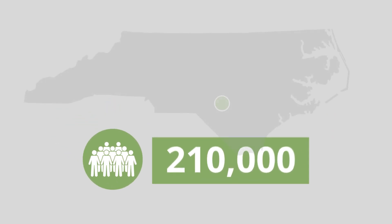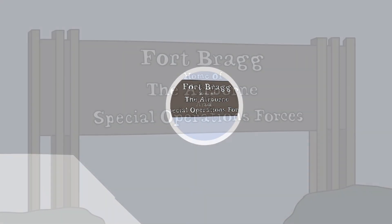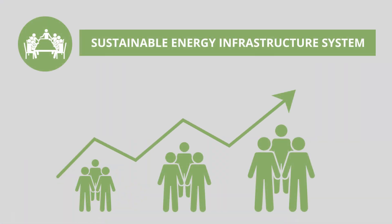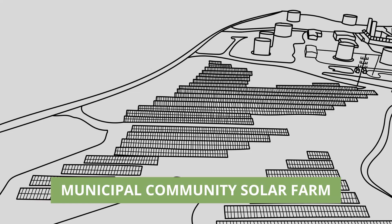More than 210,000 people reside in Fayetteville, North Carolina, home to the U.S. Army base Fort Bragg. With its growing population, community leaders set out to create a more sustainable energy infrastructure system by developing and constructing a municipal community solar farm.